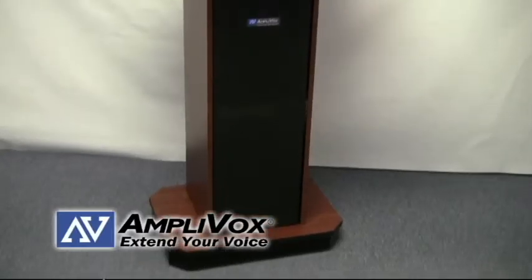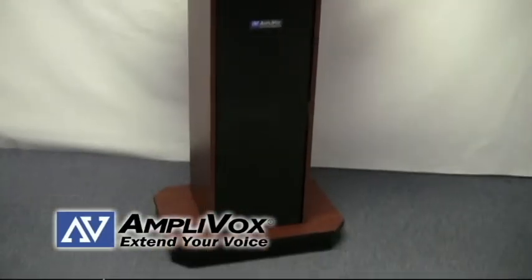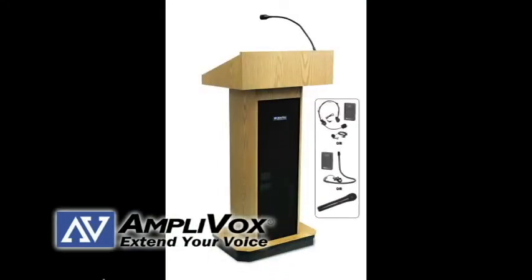The Executive Sound Column lectern is a stylish lectern from AmpliBox that gives presenters the professional look they are going for. It is available in a non-sound, sound, and wireless model.